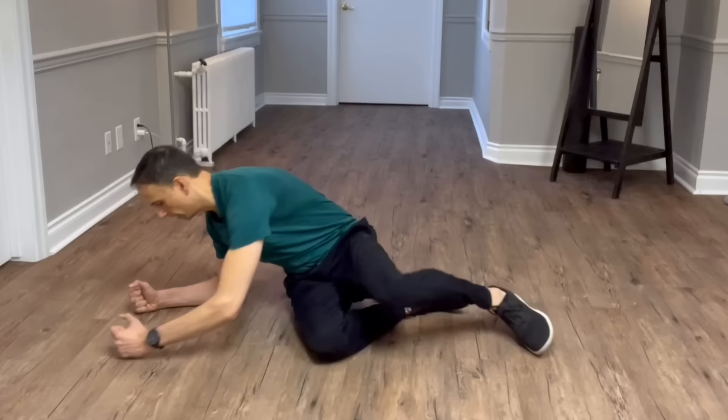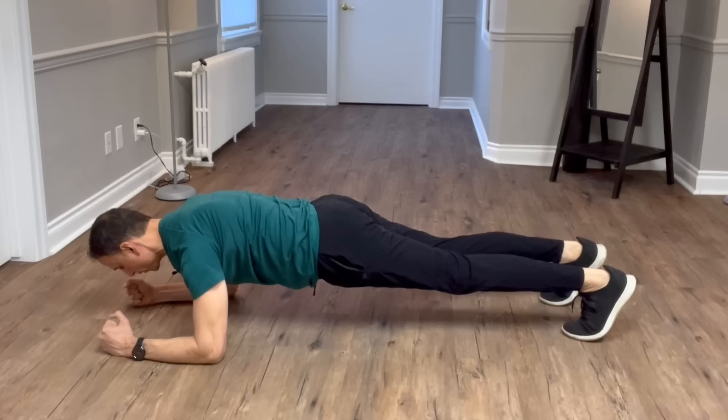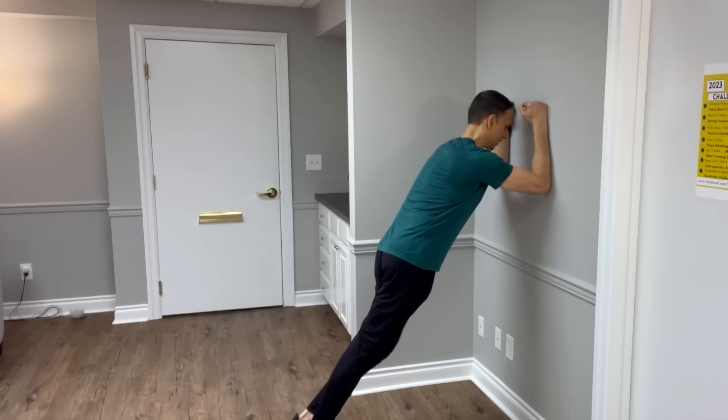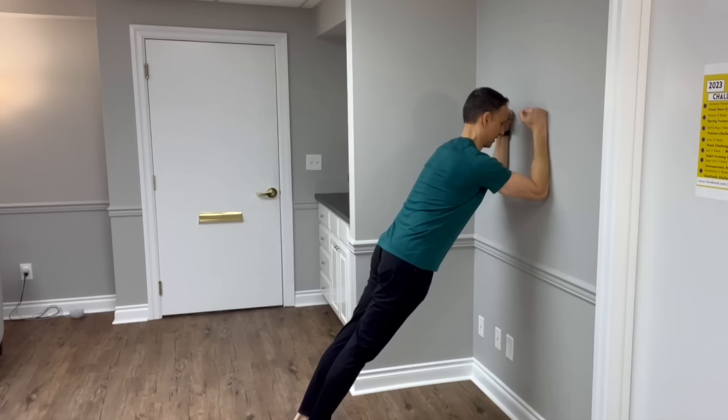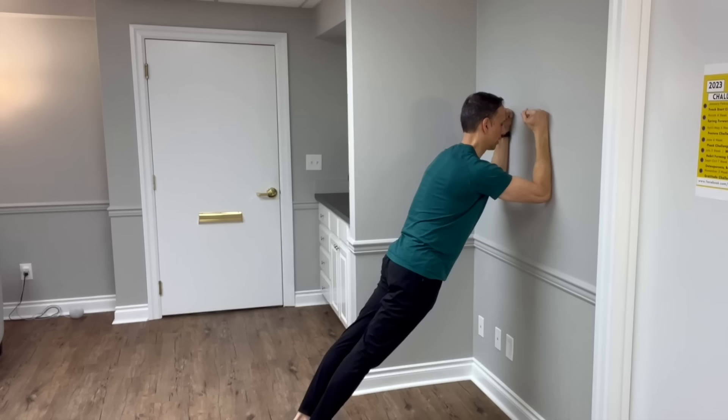If you can, go ahead and get onto your elbows, engage the core, and hold this for a total of two minutes, taking a break when you need to. If that's too hard, come down to your knees and hold the front plank in that position. If planking on the floor is too challenging, come to a wall. Assume the same position — scapula in the back pocket, elbows a little bit lower than your shoulders, belly button in towards your spine — and hold for a total of two minutes worth of work.